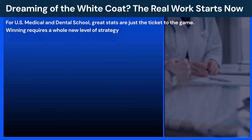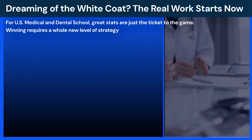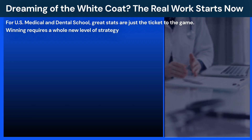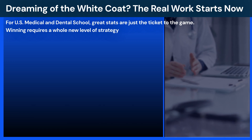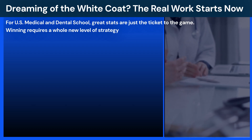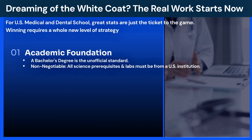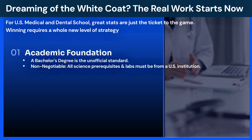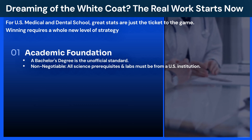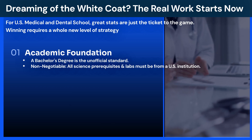We've covered pharmacy school. Now let's enter a more competitive arena: US medical and dental schools. For those dreaming of that white coat, your journey begins now. While requiring different tests — MCAT or DAT — the core application architecture is nearly identical. Let's break down the three essential pillars. First, a rock-solid academic foundation. While some schools technically allow applications with 90 credits, the reality is the vast majority of accepted students have a full bachelor's degree — and it's non-negotiable. All science prerequisites with in-person labs must be from a US institution.